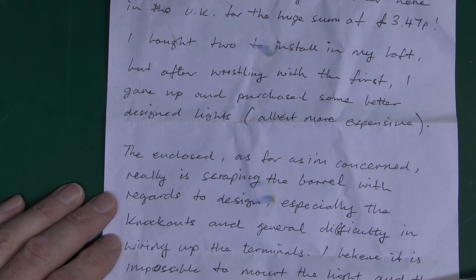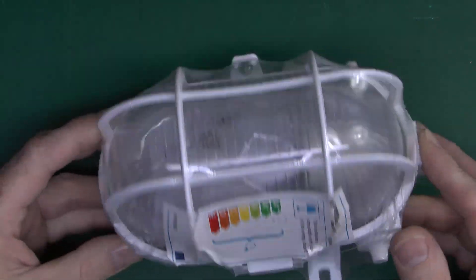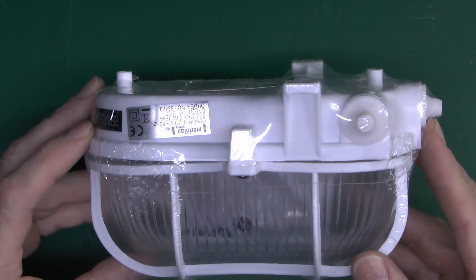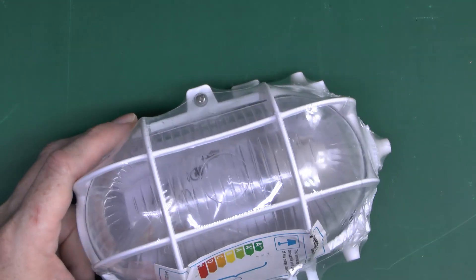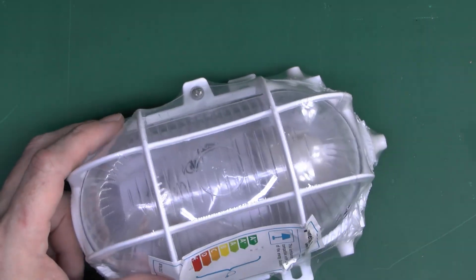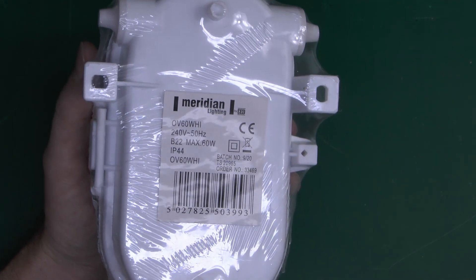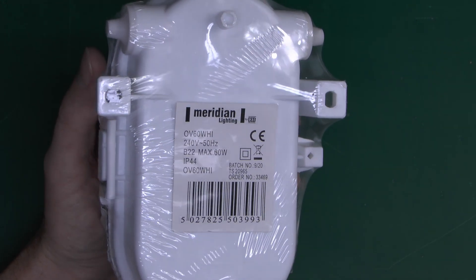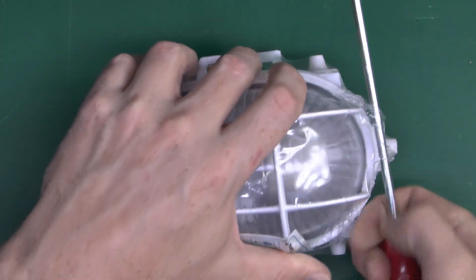So here is the item. It's a fairly utilitarian item, just a bulkhead light, with a body made of plastic and some kind of glass piece inside. Manufactured by Meridian Lighting, does up to 60 watts in total apparently. So anyway let's dig in and see what we can find.